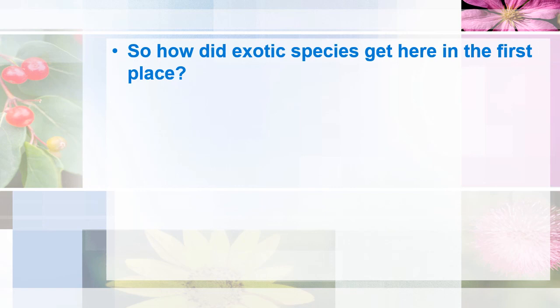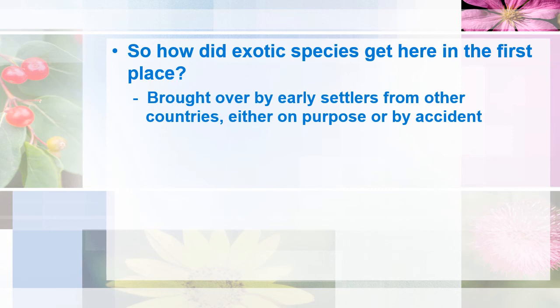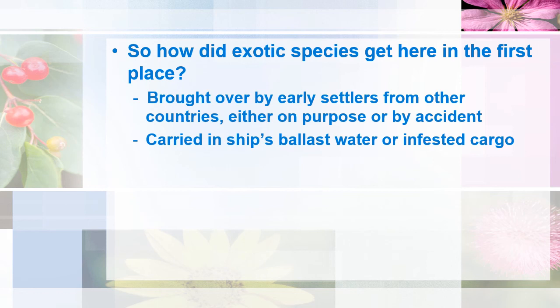How did exotic species get here in the first place? There are many ways that they are introduced. A lot of our plants and plant seeds were brought over by early settlers from other countries, either on purpose or by accident. Another way that a lot of non-native species, especially plants, got here is by infested cargo in ships' ballast water. Many invasive species first arrive in a new area on huge cargo ships that travel back and forth across the ocean.